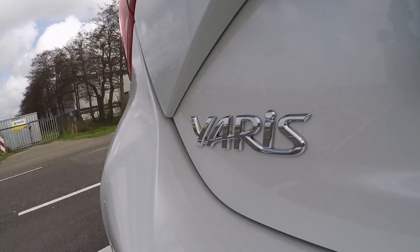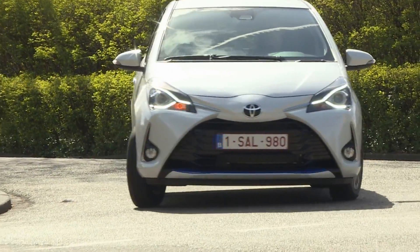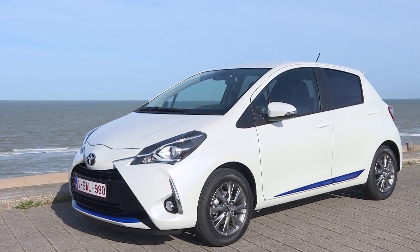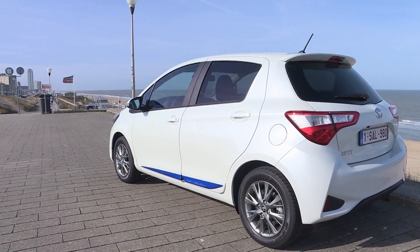We took out a no-frills Yaris equipped with a one-liter three-cylinder engine that can also be had in its little brother, the Aigo. The new Yaris has been freshened up optically, and customers can now order options and combinations in a wide range of colors — this blue is one of the new ones.